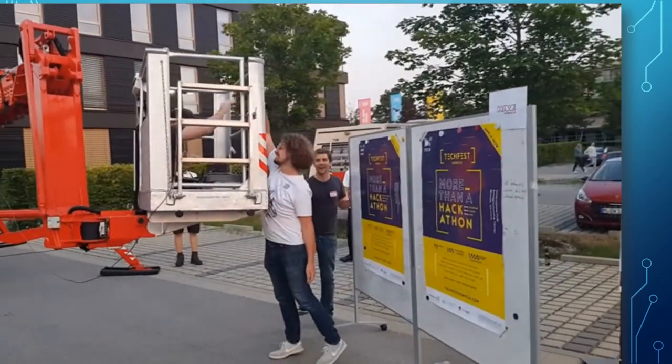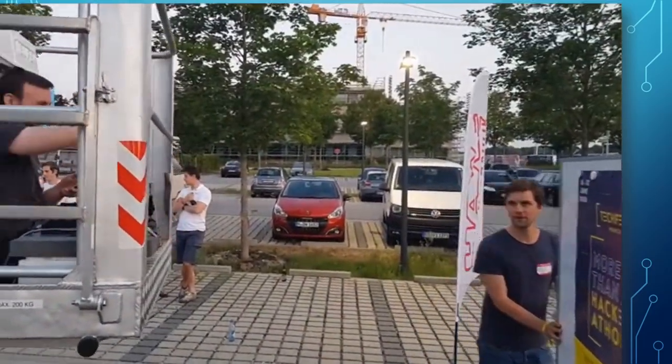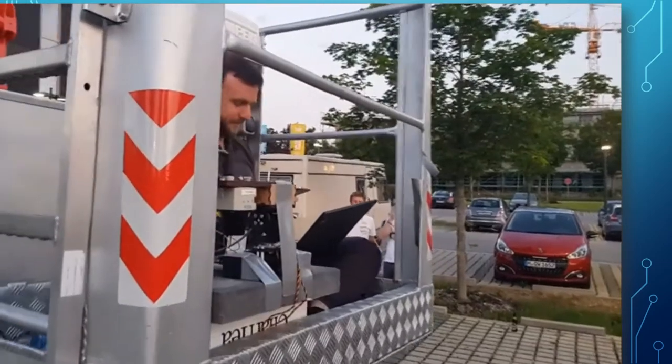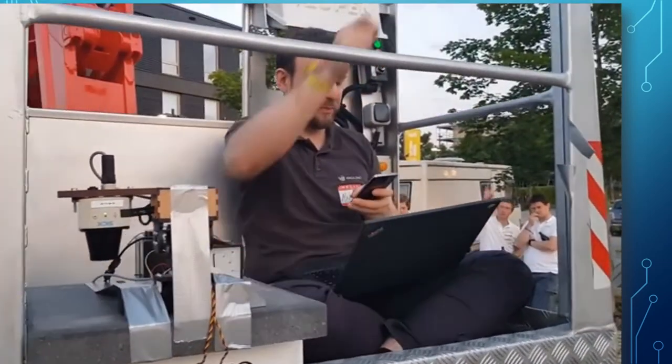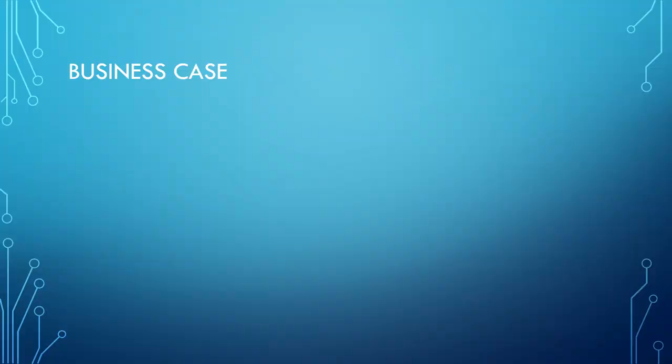That is until Lorenz steps in front of the LiDAR sensor and the system becomes blind. With this new technology in place, Niko can now work more efficiently and even shoot a few tweets during work. I've demonstrated that we can enable untrained personnel to operate the crane.